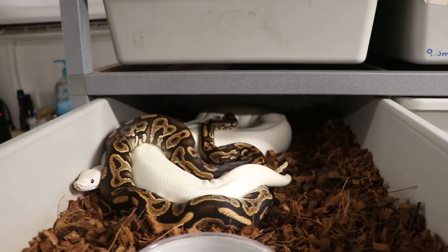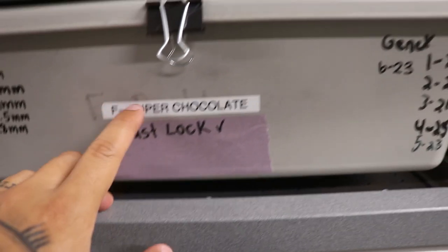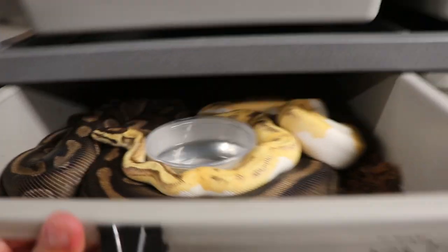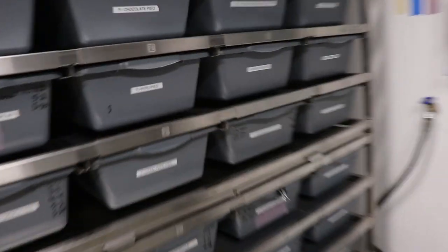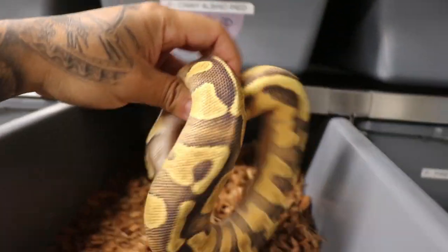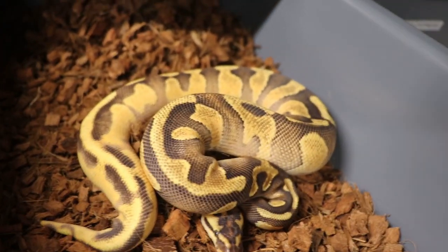Last lock on this one already checked — ivory bred to a black pastel asphalt head lavender. Last lock for this one as well, which is a super chocolate head pied breeding to our OD YB Inchy Genex pied. With this pairing I want to hit the pied version — oh my gosh, one of the prettiest snakes ever. Imagine that in pied, how insane is that?